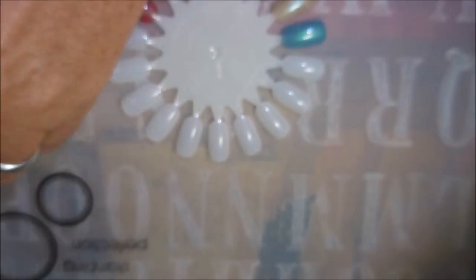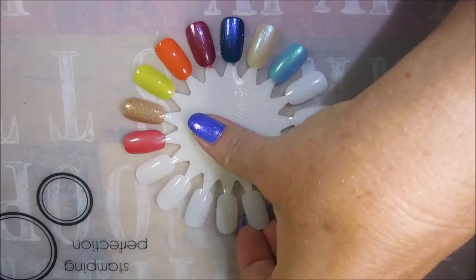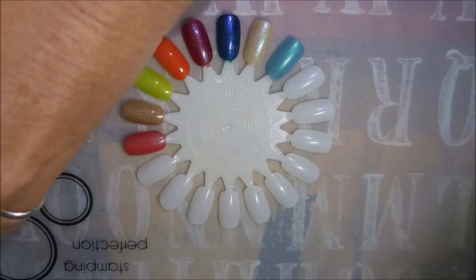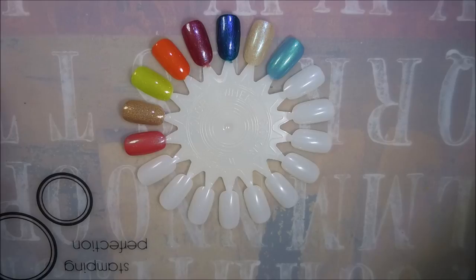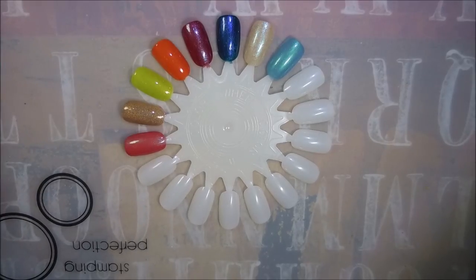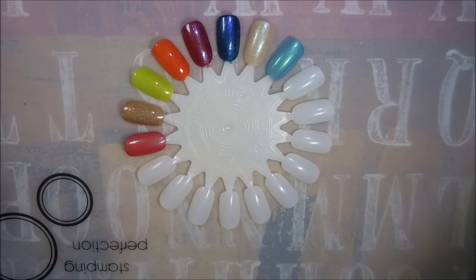So there we have some swatches of That 70s Show collection by Native War Paints. I hope you enjoyed this one — leave me a comment down below and let me know if you've ever tried Native War Paints. I've got many of their polishes and I've always loved them — they're just unique, always outside-the-box polishes. That is it for today; I will see you next time. Until next time, be good to yourself — talk to you soon, bye!